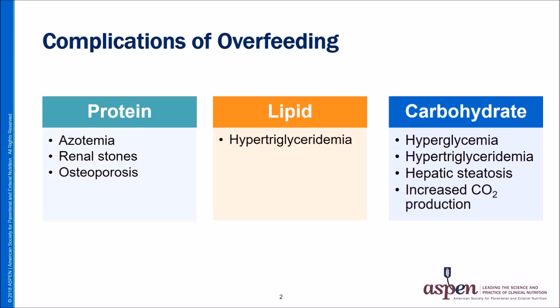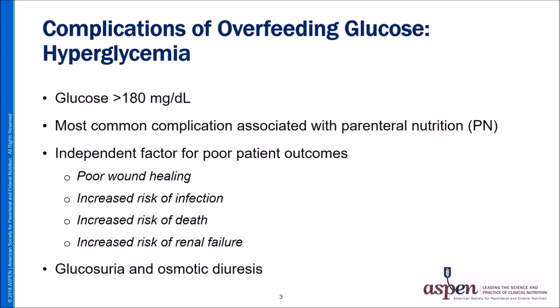Excess dextrose or glucose administration has been associated with hyperglycemia, hypertriglyceridemia, hepatic steatosis, and increased carbon dioxide production. The remainder of this presentation will focus on the complications of excessive carbohydrate administration, approaches to avoid overfeeding, appropriate nutrient intake, and strategies for glucose control.